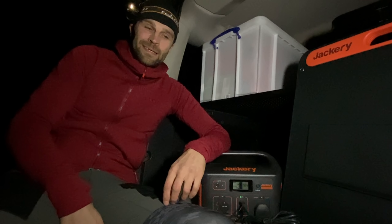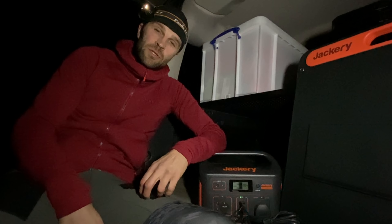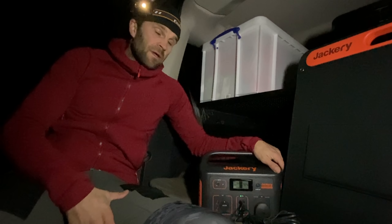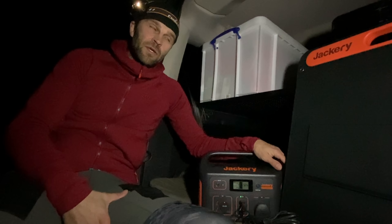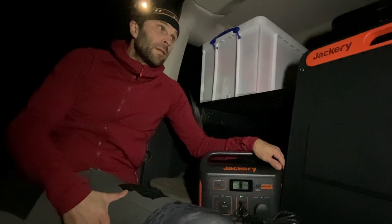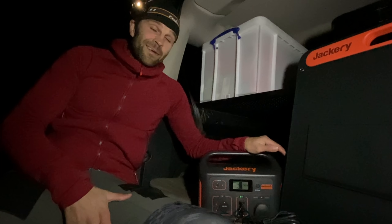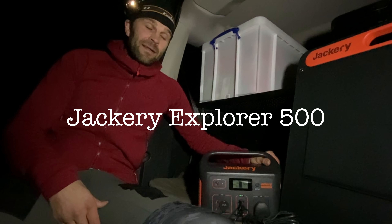The tent is up and the bed is made, so I thought I would just show you these two items that have been sent by Jackery. This company has hit it pretty big through the US and what they're trying to do now is just break into the UK. I actually looked at this battery a couple of years back and I thought it was an awesome bit of kit then.